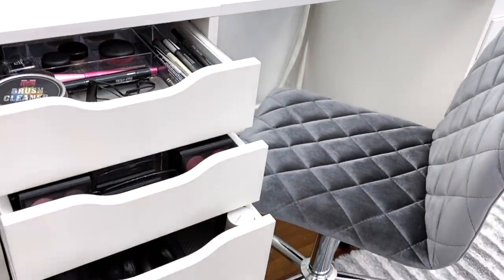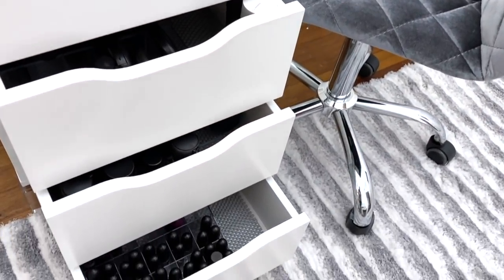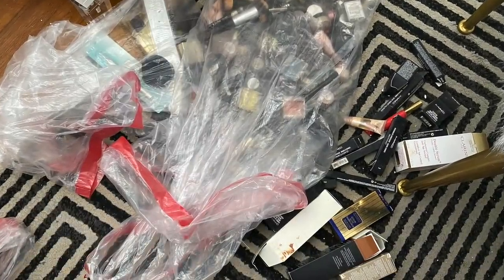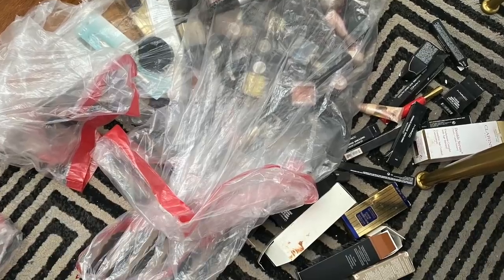You don't have to be an organizer nut to recap the benefits of great organization. I always like to encourage homeowners to purge things they don't use or need anymore. Here's a bag of products that Henny got rid of — wow, right?